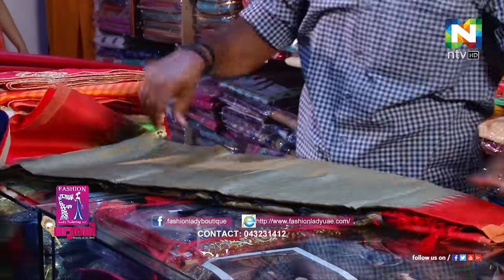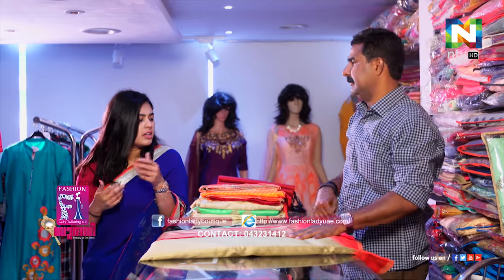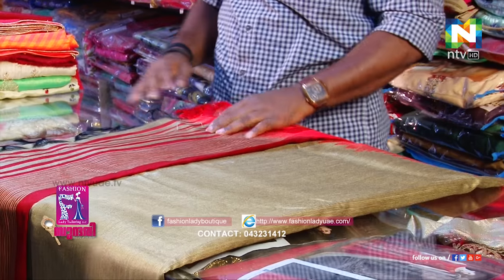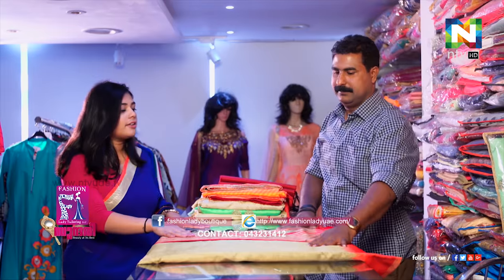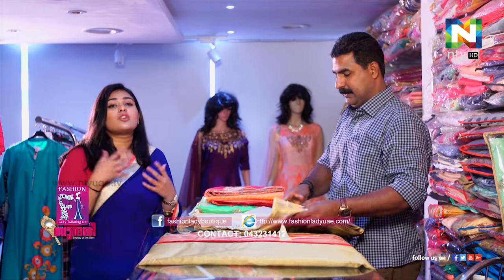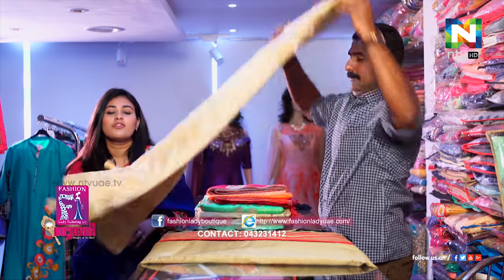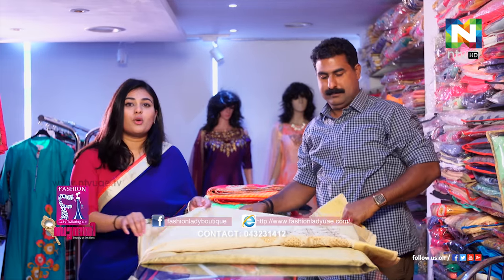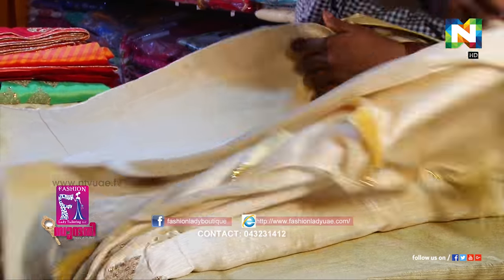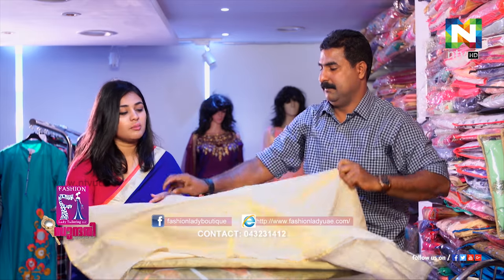This one is a little bit more like office wear, more formal wear. Daily use — yes, daily use. This is so beautiful. I personally like white and off-white. This is so beautiful.